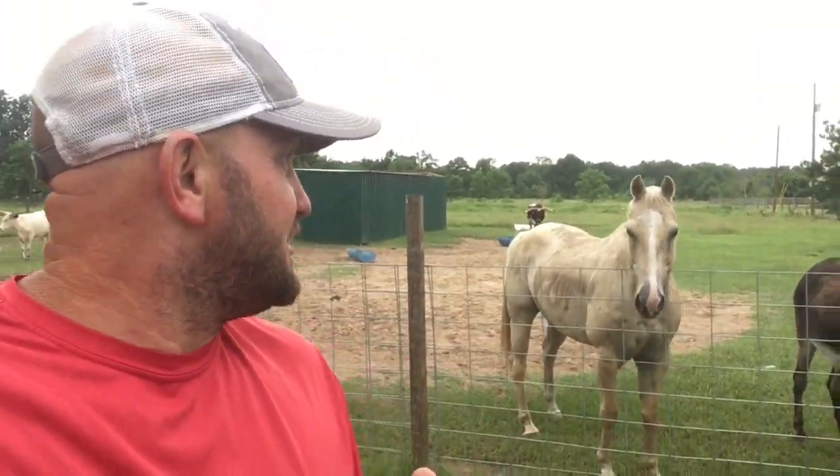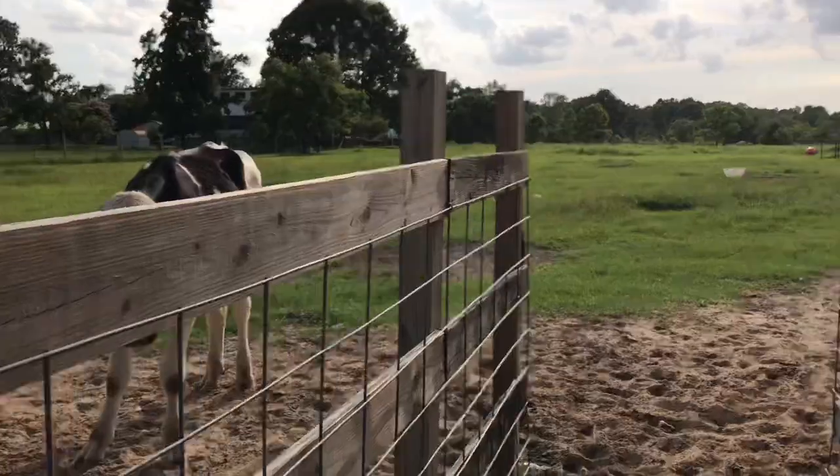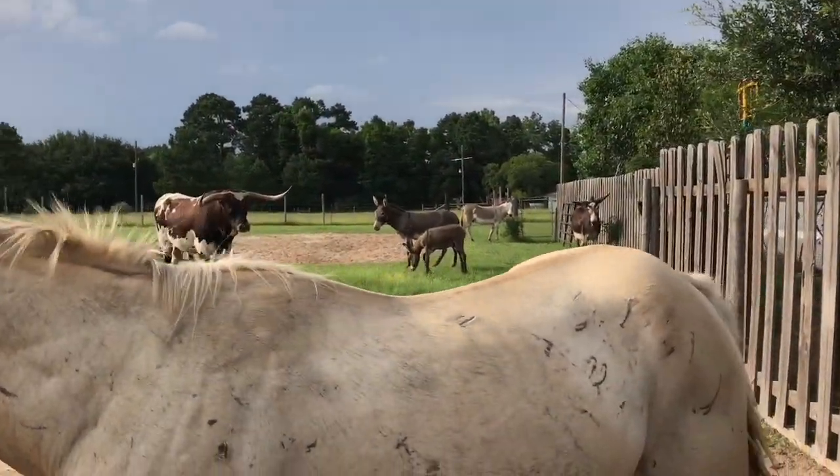This video is called feeding time. I'm about to show you all the chaos that I have to deal with twice a day, morning and afternoons. Buckle your seat belts folks, this gets pretty wild. I'm safe as long as I stand inside this cattle chute — once I walk out of here, all hell's about to break loose.